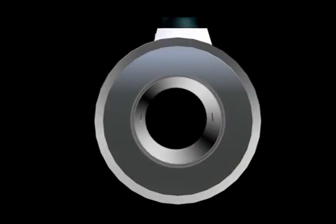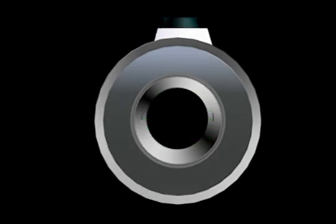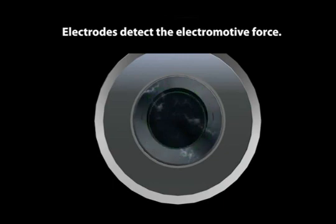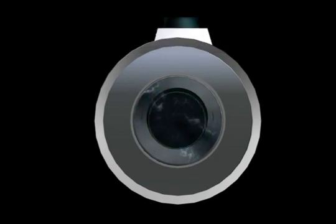Magnetic flow meters are built so the direction of the magnetic field is perpendicular to the flow, and the line between the electrodes is also perpendicular to the flow. As a conductive liquid flows through the flow tube, an electromotive force is generated. The electrodes detect this force, which is proportional to the flow velocity, flux density, and the meter inner diameter. Since flux density and inner diameter are constant, the meter can calculate flow velocity and volumetric flow from the electromotive force.